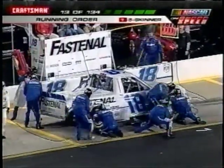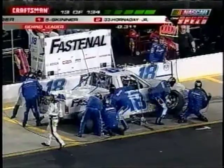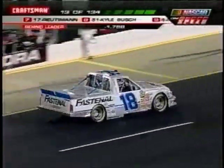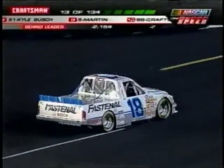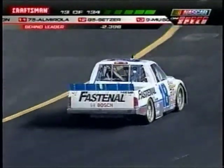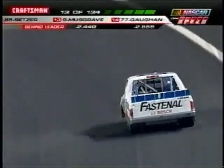There's the 18 truck of Bobby Hamilton Jr. on pit road — you see him put tires on, he must have felt like he had a flat tire. What's going on with Bobby Hamilton? It was a flat right front — at least that's what Bobby said. Bad vibration coming off four, he got it just in time, made it to pit road. Looks like he won't lose a lap.